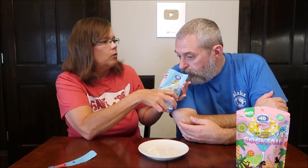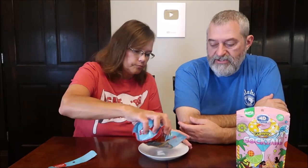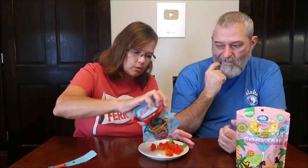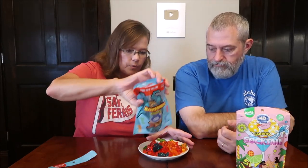Oh, it smells really good. It smells like Jell-O — like a berry Jell-O. They're big because there's four types.